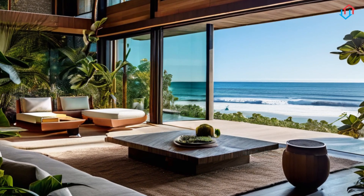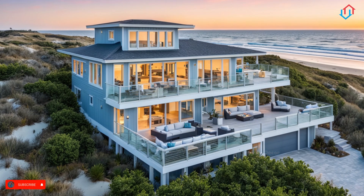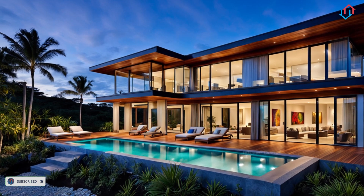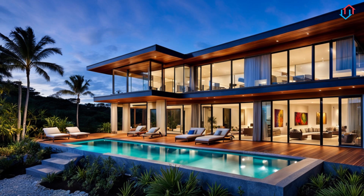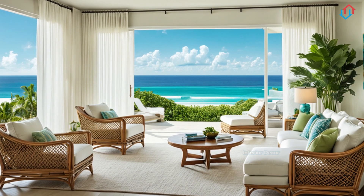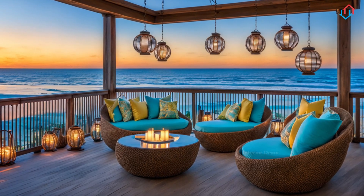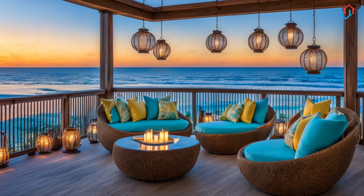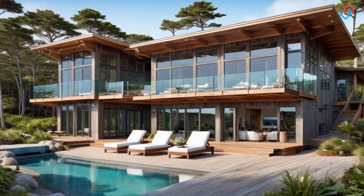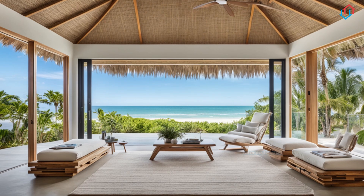Embracing the Coastal Aesthetic. The essence of coastal home design lies in its ability to bring the outdoors in, creating a seamless connection between your living space and the natural environment. To achieve this, start by selecting a color palette inspired by the coast: soft blues, sandy beiges, crisp whites, and touches of seafoam green. These colors evoke the tranquility of the ocean and the simplicity of beach life, making your home feel like a true seaside retreat. When it comes to materials, think natural and weathered.